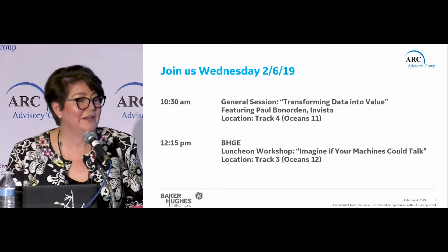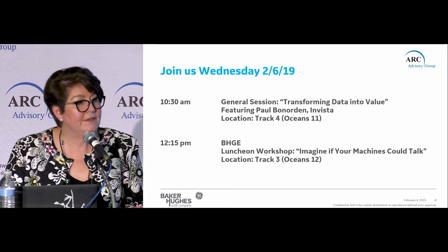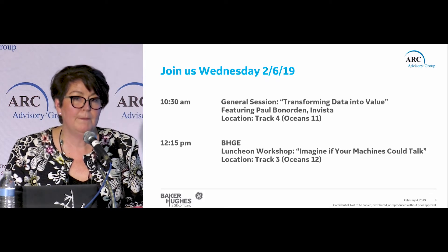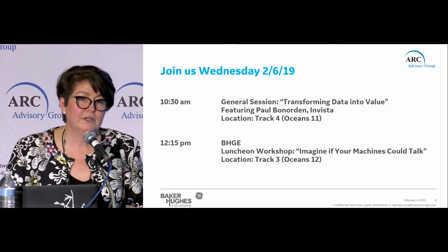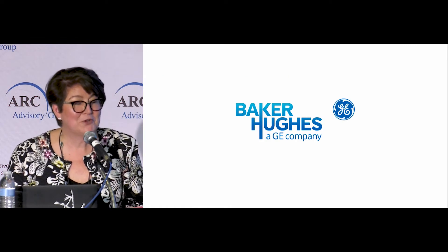If you want to learn more about the Ranger Pro specifically, we have one of our customers, Paul from Invista, part of Koch Corporation, who's going to talk about the Ranger Pro and their journey to predictive analytics. We also have a workshop where we'll talk more about 'imagine if your machines could talk,' and a deeper dive into artificial intelligence with our diagnostics and rule packs. I've left time for questions.